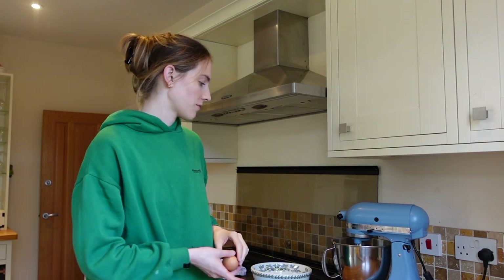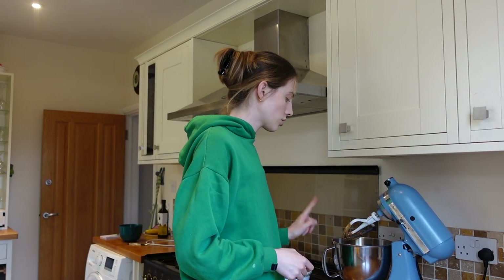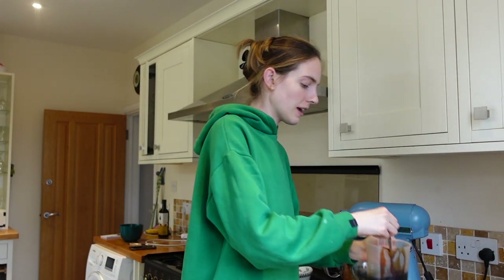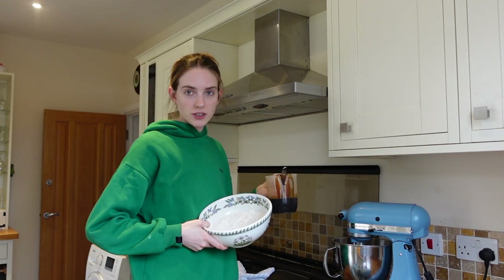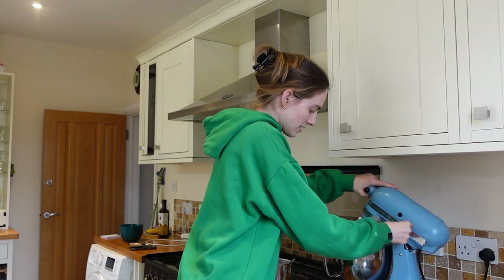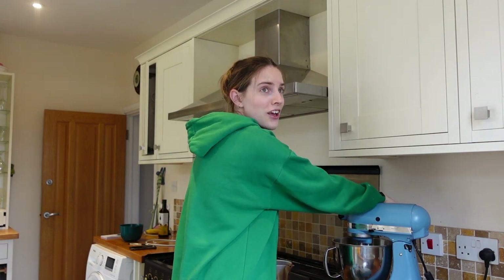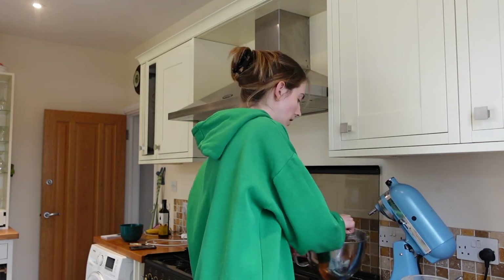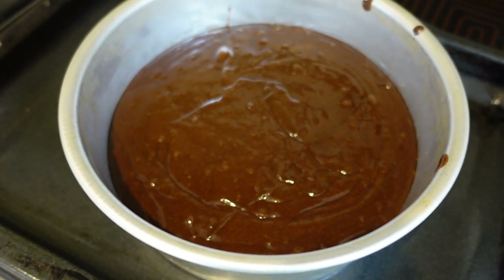Dessert option number four sent by viewers is the moist gingerbread snack cake. Just beat together the cream, butter and sugar, then add in the egg. You add the hot water treacle mixture and the dry mixture - which is the flour and spices - in three batches, beginning with the dry ingredients. Not to over-mix it. And then we pop it into our cake tin. This is going into the oven.